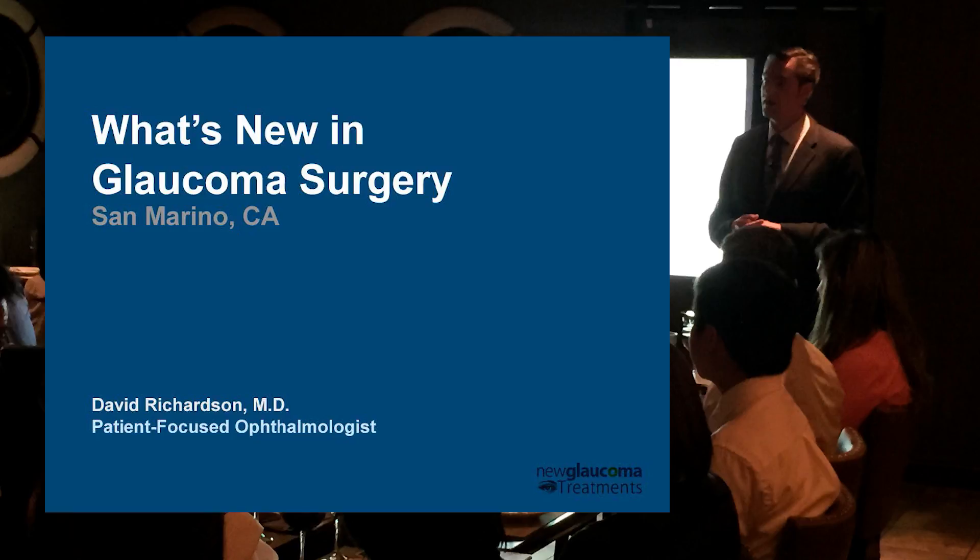What we're going to be talking about tonight is what's new in glaucoma surgery. Glaucoma is really the underdog of surgical treatment. We all hear about cataract surgery and femtosecond, and even with retinal surgery, epiretinal membrane peeling — there's a lot that's really sexy and exciting, but glaucoma doesn't really generate that kind of buzz or excitement. Tonight I'm going to introduce you to some things that I think are actually pretty exciting.